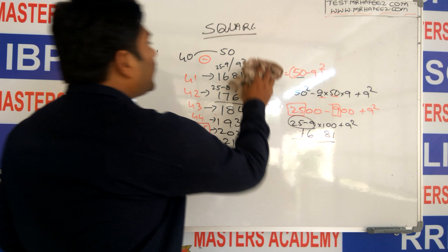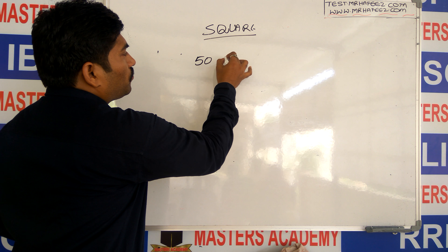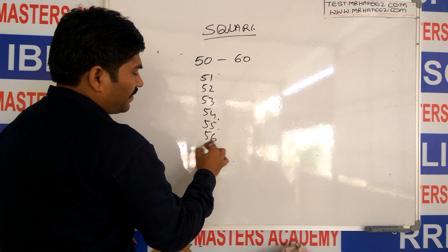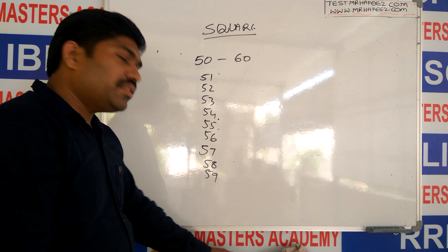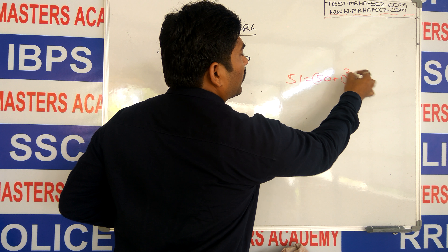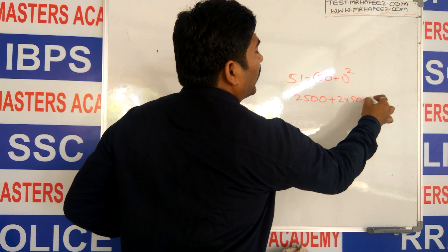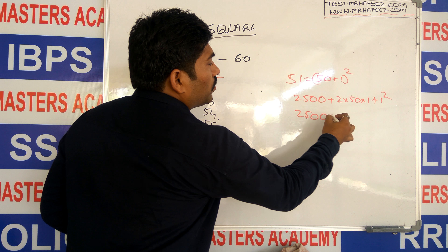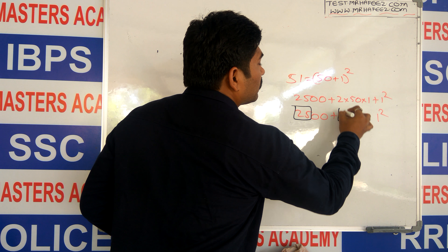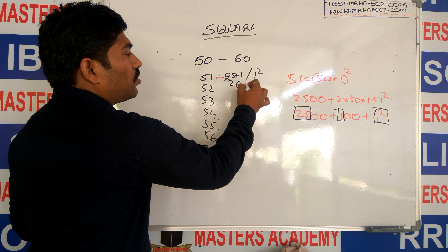If the numbers are not between 40 and 50 but between 50 and 60 — 51, 52, 53, 54, 55, 56, 57, 58, 59 — all these numbers are more than 50. The application here is: 51 equals 50 plus 1 whole squared, which is (A plus B) whole squared: A squared plus 2AB plus B squared, giving 2500 plus 100 plus 1. So we use 25 plus 1 and 1 squared: the answer is 2601.